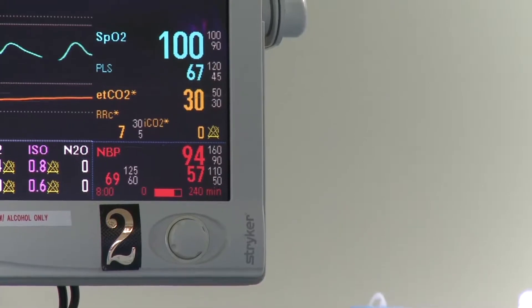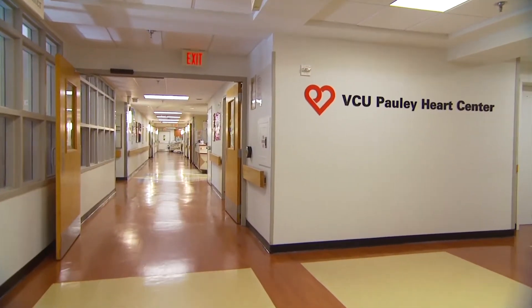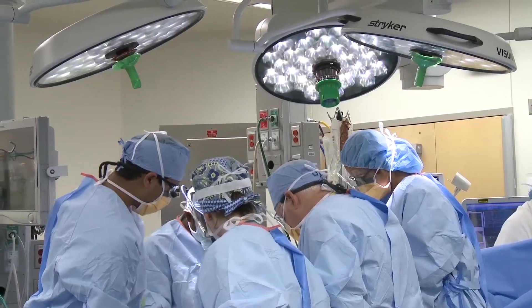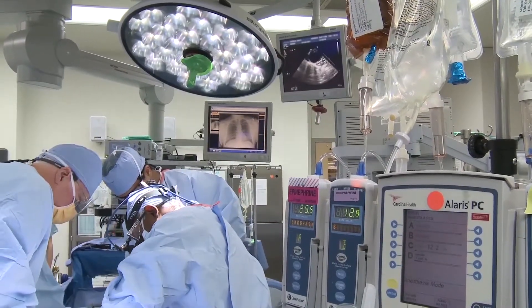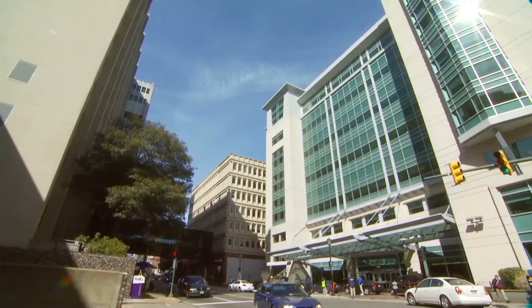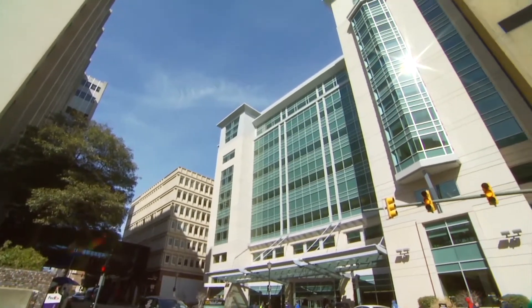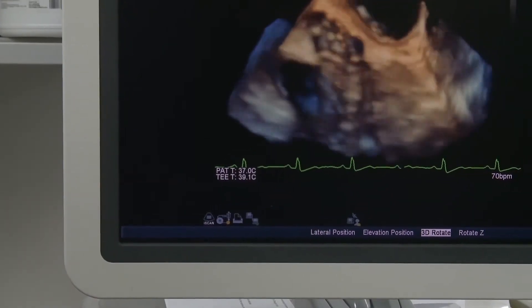We've been doing catheter ablation of atrial fibrillation at this institution for 18 years. This technique involves putting catheters in the heart and burning the abnormal area causing rhythm abnormalities. About a couple of years ago, we began doing hybrid ablation in selected cases — a technique that combines both surgical ablation and catheter ablation.